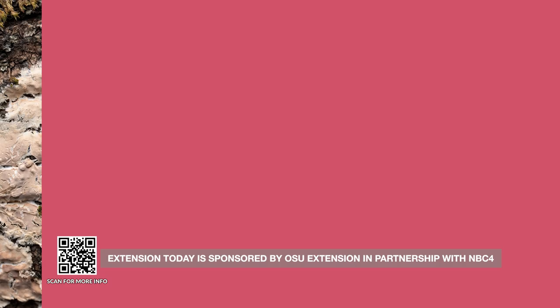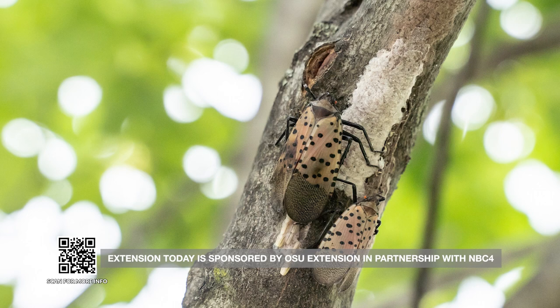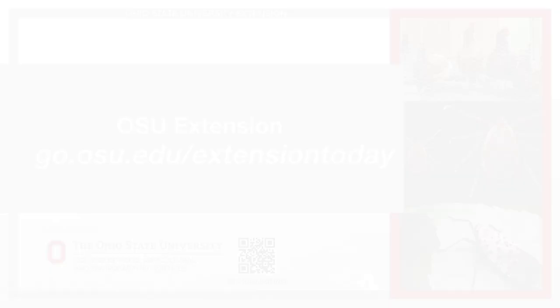The spotted lanternfly is not really a fly — it's actually a plant hopper. When scouting for spotted lanternfly, look for egg masses on any hard surface. If you find a spotted lanternfly adult or egg cases, contact your extension agent or the Ohio Department of Agriculture immediately. For more information on how you can do your part, head to go.osu.edu/extensiontoday.